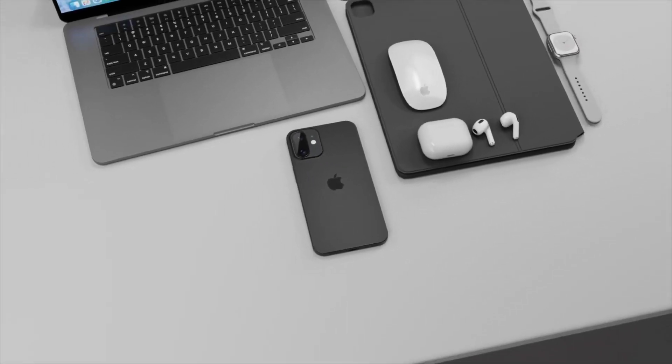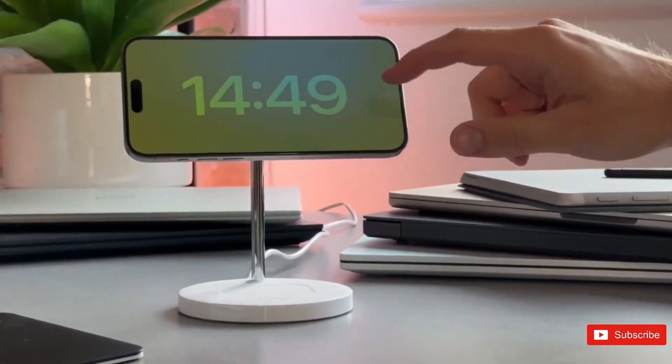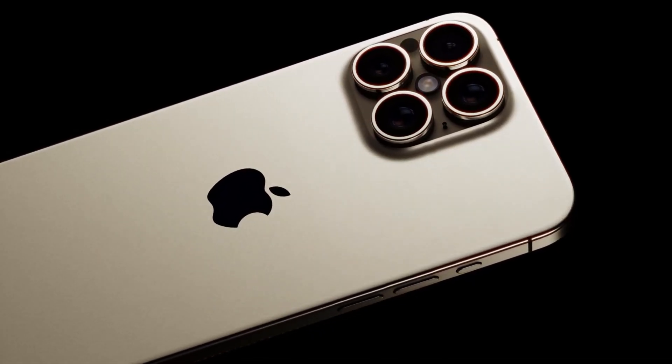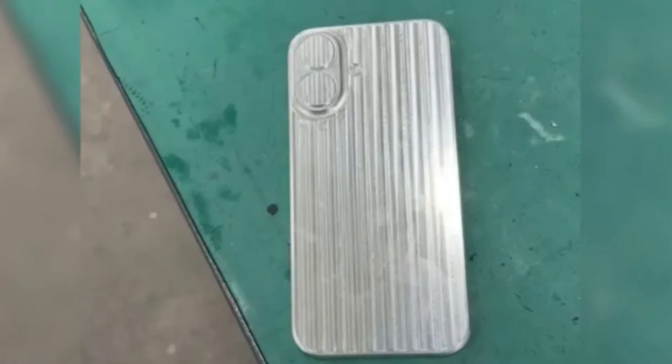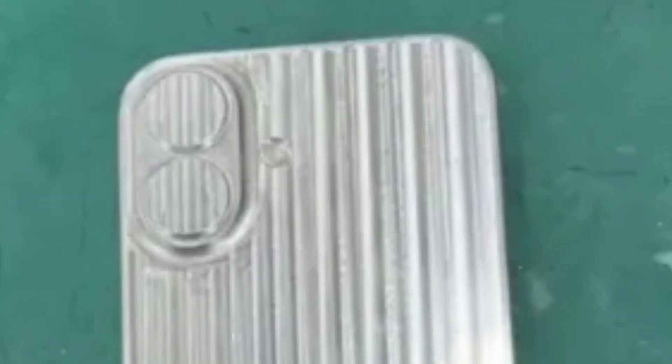This raises interesting questions about the balance between form and function in smartphone design. Let's discuss the implications for users who prioritize durability alongside premium looks. The iPhone 16 Pro's frame represents more than just a design choice — it's a statement about the future of smartphone aesthetics and material innovation. How will this influence the industry, and what does it mean for future models? We're exploring the impact of Apple's design decisions.